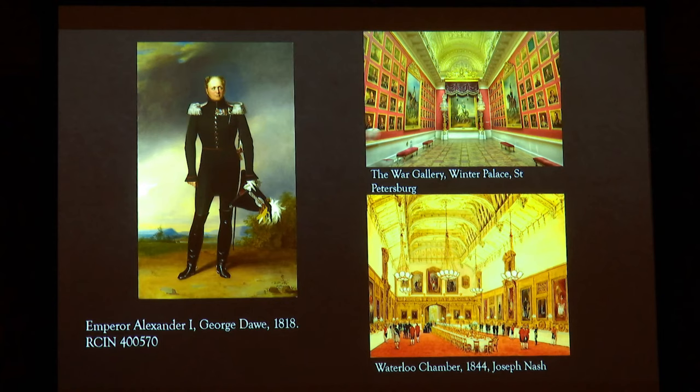This triumphal military gallery was mirrored in England by George IV's creation of the Waterloo Chamber at Windsor Castle, painted and hung with portraits commissioned from the famous British portraitist Sir Thomas Lawrence, likewise celebrating the defeat of Napoleon. It was completed much later during the reign of William IV, as seen in Joseph Nash's watercolor.